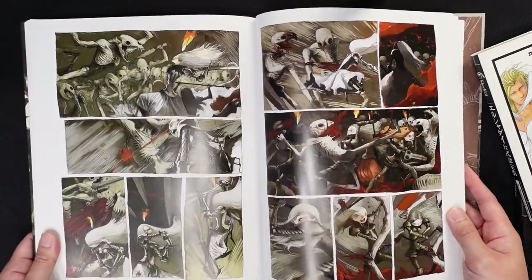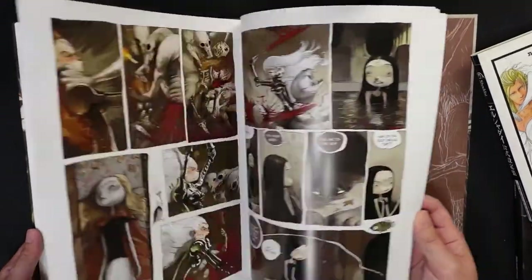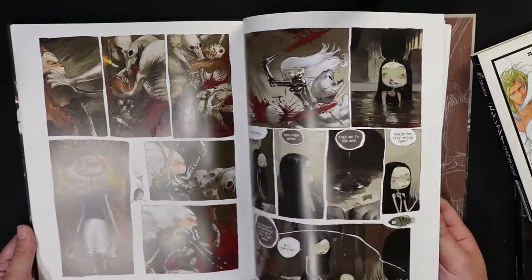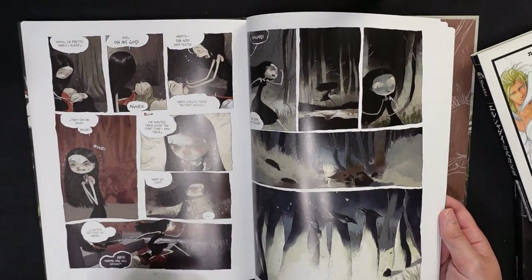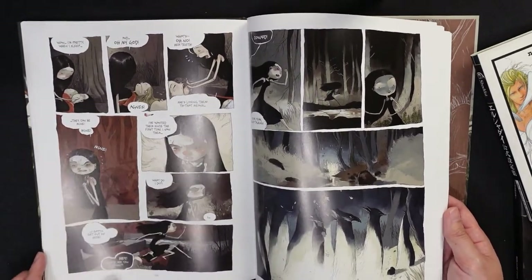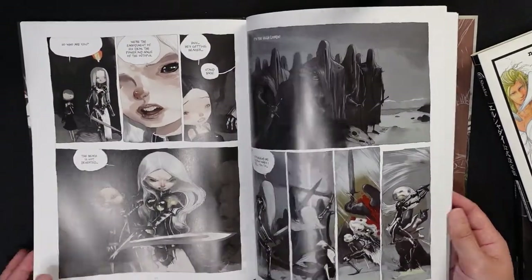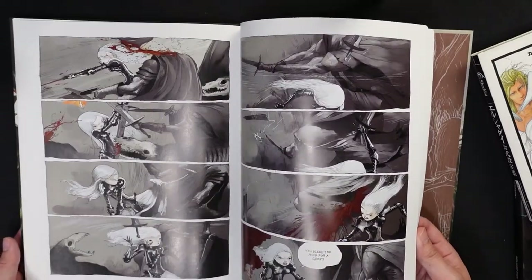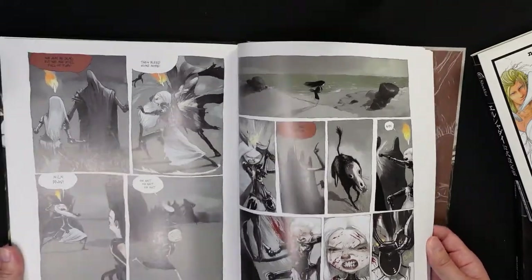One of my favorite color schemes is black, white, and red, and that's something I quite enjoy from this storybook. I got this book primarily because I wanted something a little different, but I still enjoy the themes and the style that's often gothic horror or just plain dark fantasy — lots of skulls and skeletal figures. That's primarily why I like this.